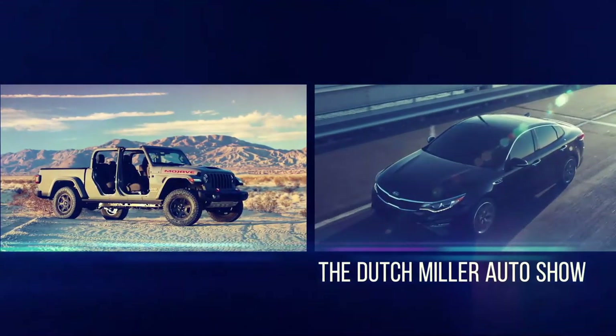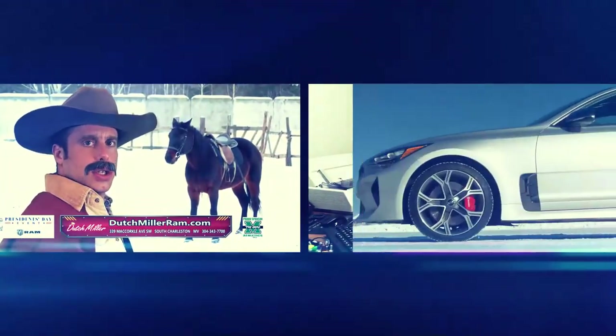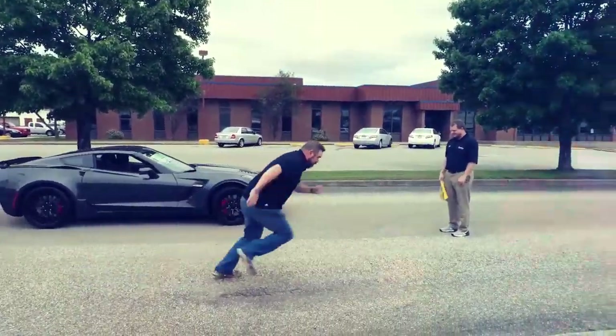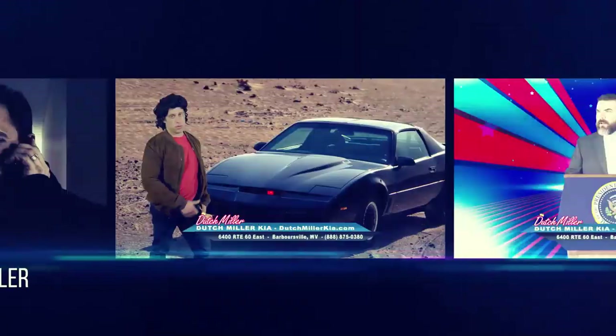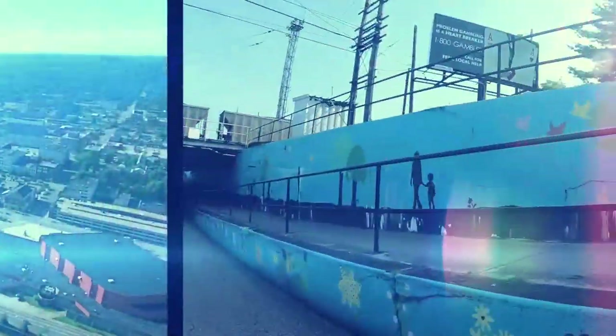It's the Dutch Miller Auto Show, entertaining West Virginia for over 15 years. With your hosts Chris Miller and Wes Thompson, recorded on location right here in Huntington, West Virginia.